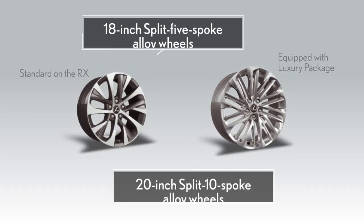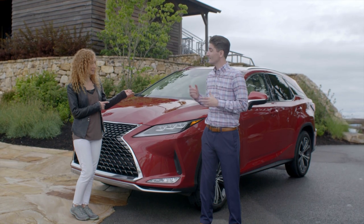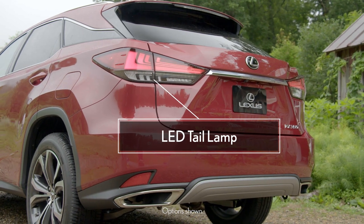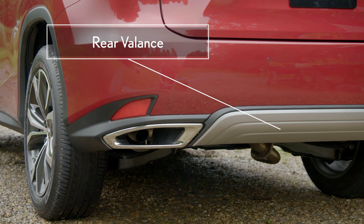On the side of the RX, we have two new unique wheel options. Is anything new in the back? Yes, there is, Risa. On the back of the RX, you'll notice a new LED tail lamp paired over from our LS flagship sedan. And at the lower part, you'll see a new rear valance.